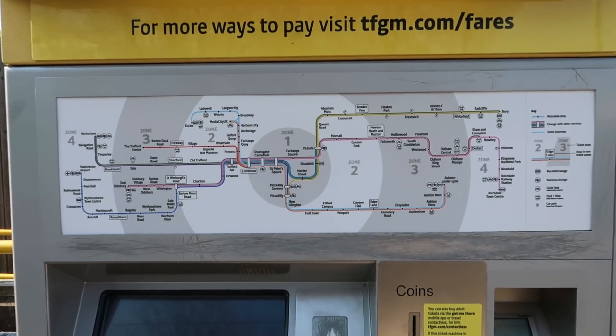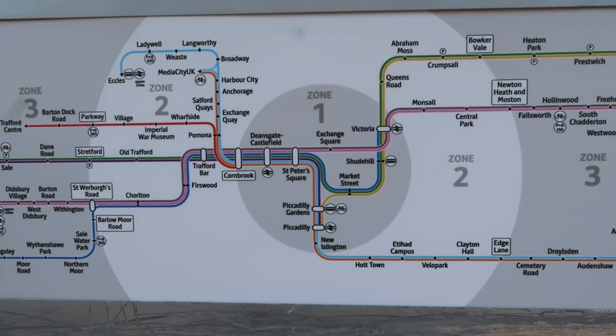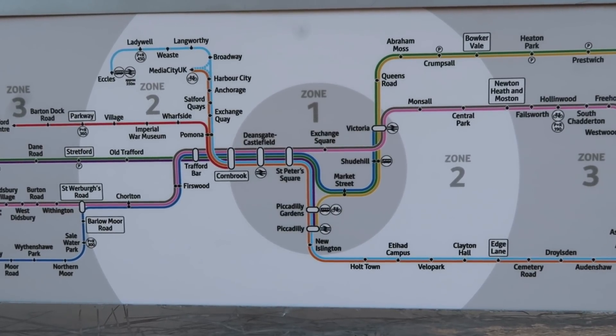Hey everyone, G Loves Trains here and welcome to traversing the Manchester Metrolink, where today I'm going to be traversing Zone 2. With a total of 34 stops — blimey, that's going to be one hell of an Instagram stop selfie story spam.